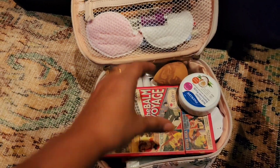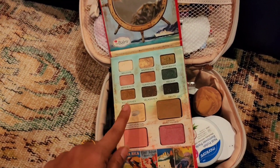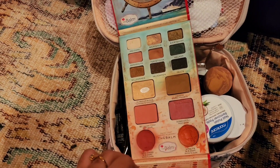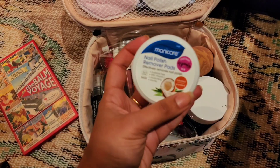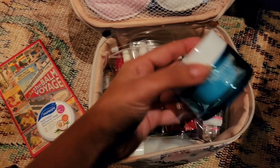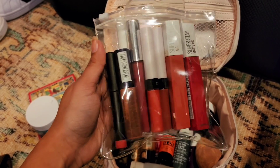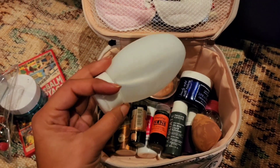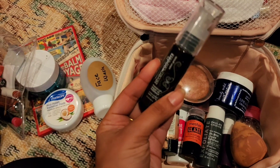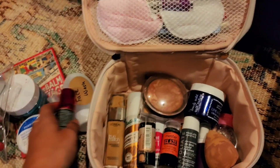This is my makeup bag. In here I have my Balm Voyage Travel Palette, which has been my absolute favorite — it's got a couple of basic eyeshadows, highlighter, contour, two different blushes, and even lipstick, all in one. Then I have nail polish removing wipes, my holy grail Neutrogena water gel as my go-to moisturizer, all my lipsticks and lip balms packed together so I can just grab whatever I want. I've also got my face wash in a travel bottle, Moroccan hair oil in a small travel-sized bottle that I use after a hair wash, and my gold highlighter because I love highlighters.